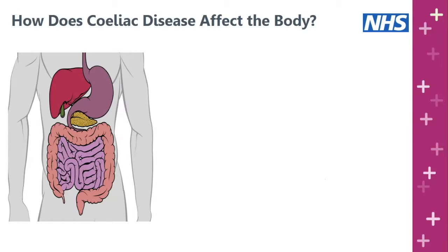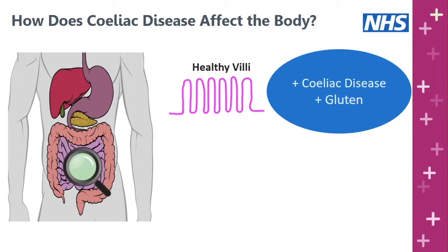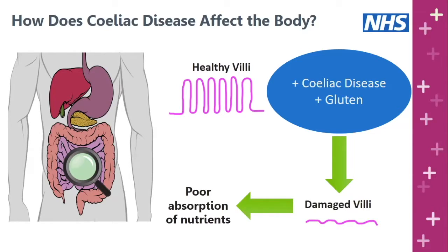In celiac disease, the lining of the small intestine is specifically affected. The lining has lots of finger-like projections called villi, whose job is to help the body absorb nutrients from food passing through the gut. Having lots of these projections increases the absorption area available. However, if someone with celiac disease eats gluten, it triggers an autoimmune response that damages the lining of the gut, making it appear more flattened, reducing the surface area and leading to poor absorption of nutrients.